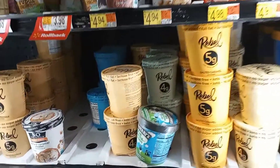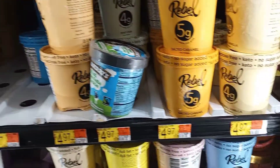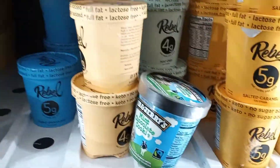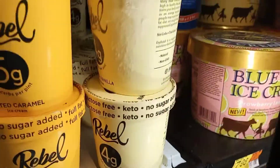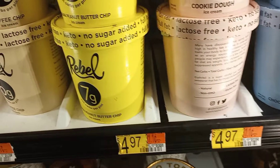Thank you for shopping with me today at Walmart. So I'm on the ice cream aisle — let me see if they have the ice cream I always buy for myself. It's a zero sugar — oh yep, Rebel! This is the one I get, and it's like $4.97 each. It comes in snickerdoodle, triple chocolate, butter pecan, mint chip, salted caramel, and natural vanilla.